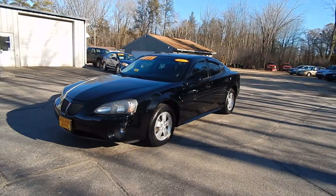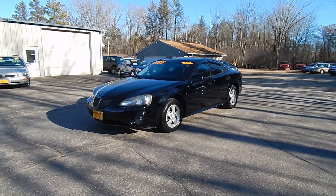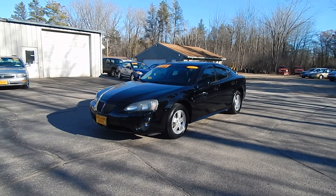Only $48.75 for this 2007 Pontiac Grand Prix with front wheel drive. Stop in at Village Auto and take this Pontiac Grand Prix home with you today.